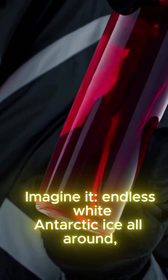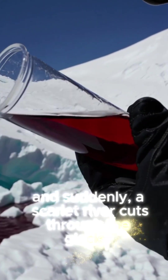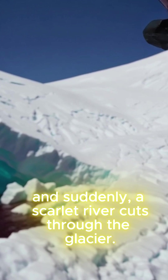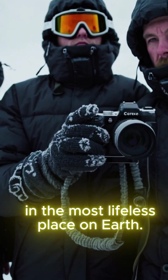Imagine it — endless white Antarctic ice all around, and suddenly, a scarlet river cuts through the glacier. It looks like nature painted a horror scene in the most lifeless place on Earth.